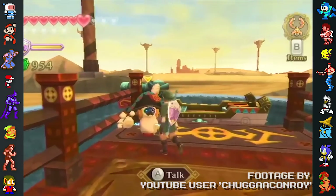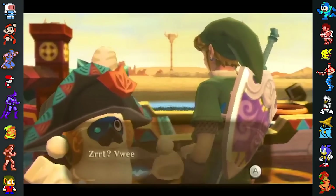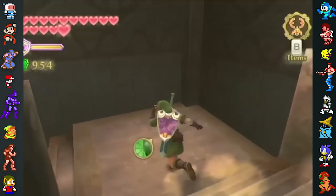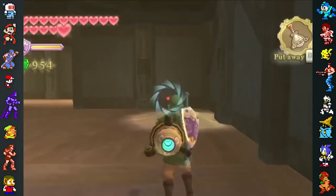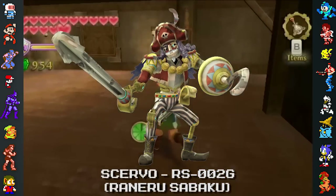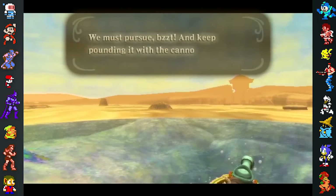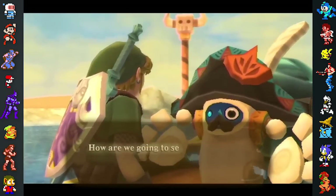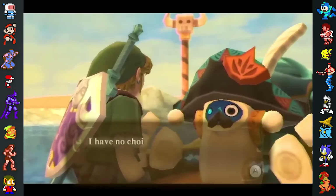The Legend of Zelda: Skyward Sword also has its share of mistakes. The ancient robots all have model numbers that relate to the Lanayru Desert, with these numbers starting with LD. The LD stands for Lanayru Desert, and different regional versions of Skyward Sword have different abbreviations in line with the area's name — such as Japan, which uses RS for the Japanese name of the region. However, in the game's continuity, the robots were created before this area became a desert. When these robots were made, the area was a woodland by the sea. This means that any abbreviation referencing the desert doesn't make sense when the age of the robots is taken into account.